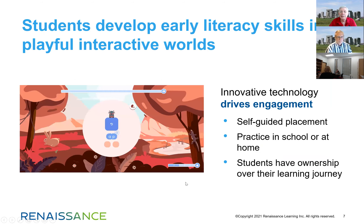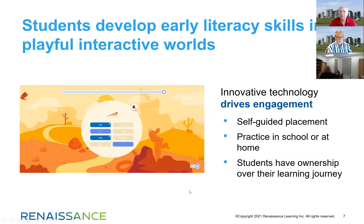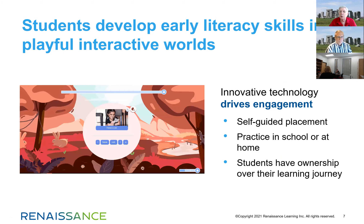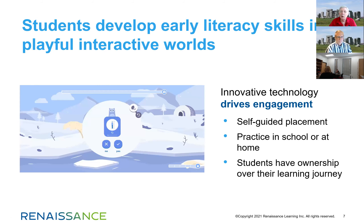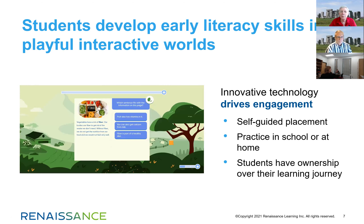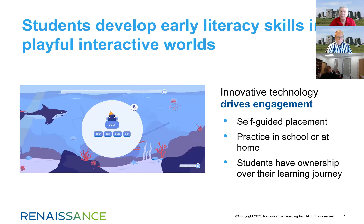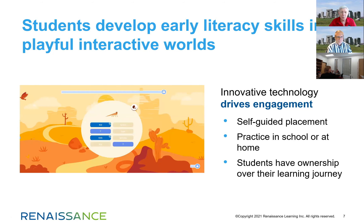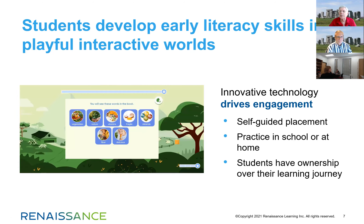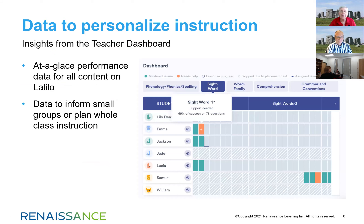Students work in a series of different worlds. They have a self-guided placement and can use the program both at home and at school. Periodically, the program will ask the student whether they liked the lesson they just completed — was it too hard, too easy? — and whether they want more problems that are the same, easier, or harder. It really does provide the student with the ability to direct their learning.